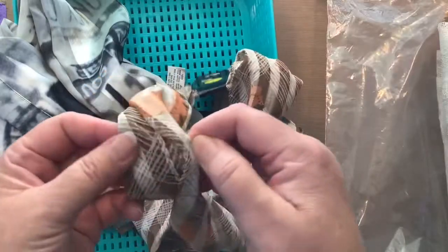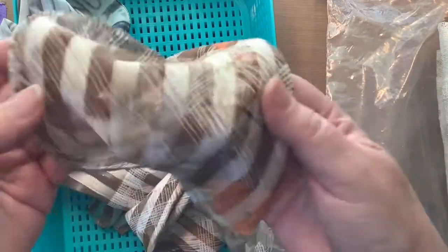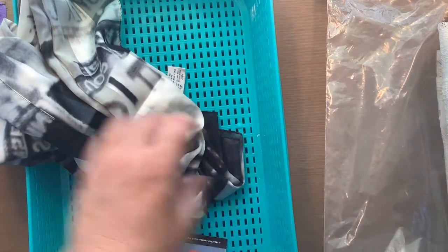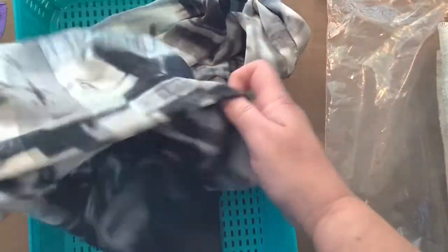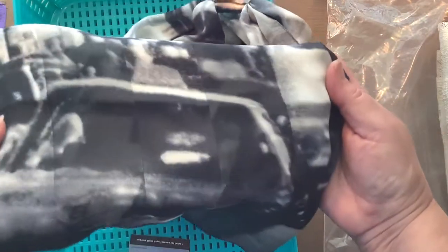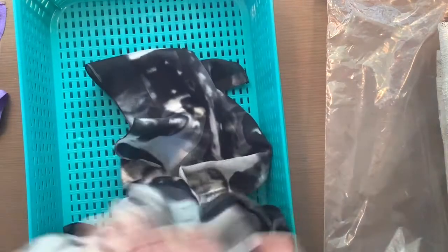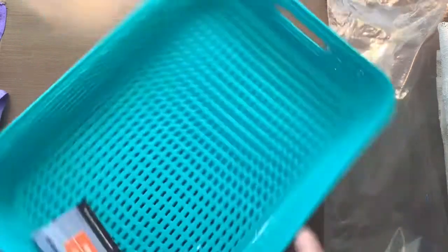This one is also $3 — it has gold running through it, it's really quite beautiful. The last scarf was also $3. I got this one because it's black and gray, and I enjoy using those colors in my journals as well.